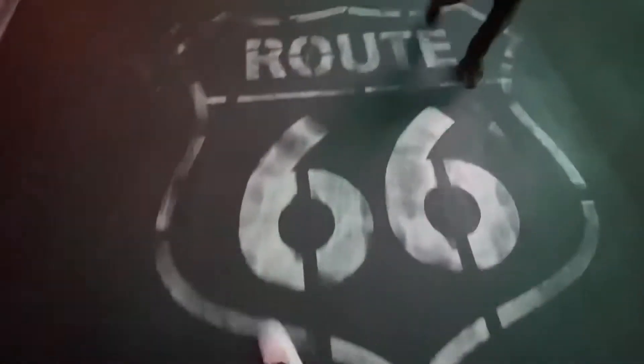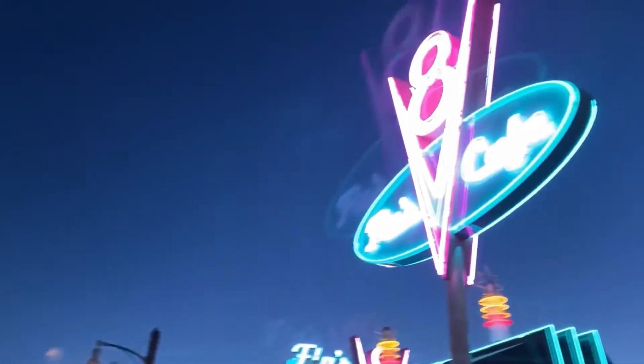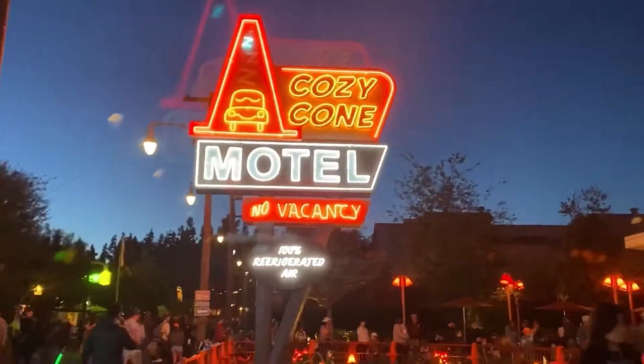If you ever get a chance to come to California Adventure, I totally recommend spending some time in Carstown at night, because it is so pretty with all the neon lights everywhere. They did such a good job making it look so realistic to the movie.